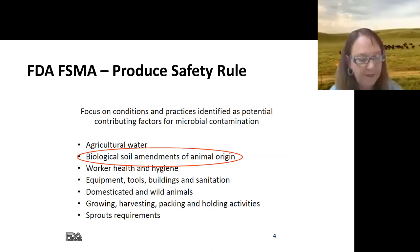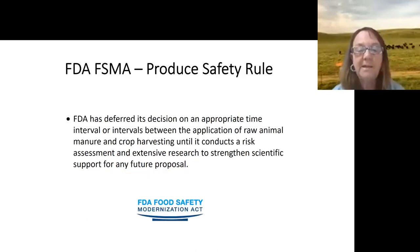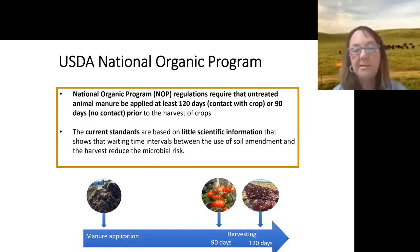The FDA FSMA Produce Safety Rule drives our research at the Western Center for Food Safety. We share all of our data to inform good policy, with much of my work focused on BSAAOs as well as domesticated animals and wildlife. I'm part of the veterinary school — I'm a microbiologist — and that's how veterinarians get involved in produce-level food safety. FDA has deferred its decision on application intervals, which is why we're collecting all of this data.